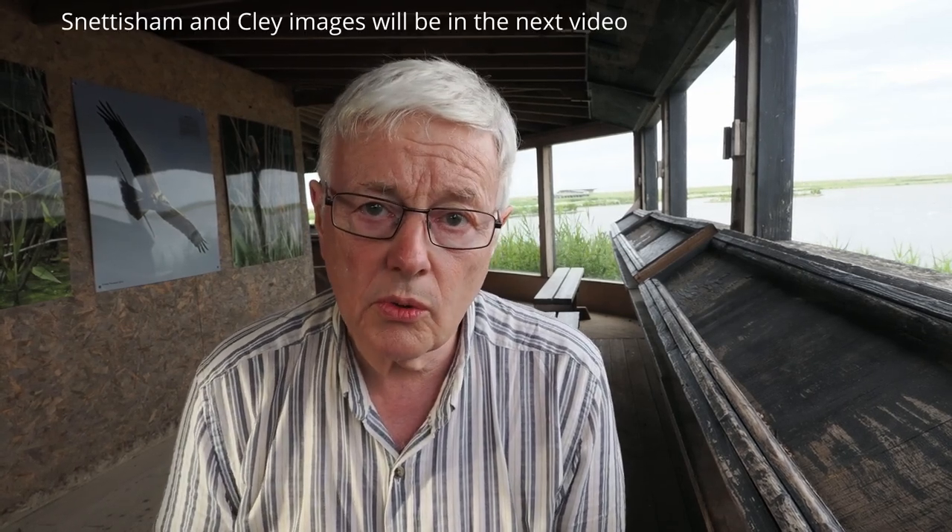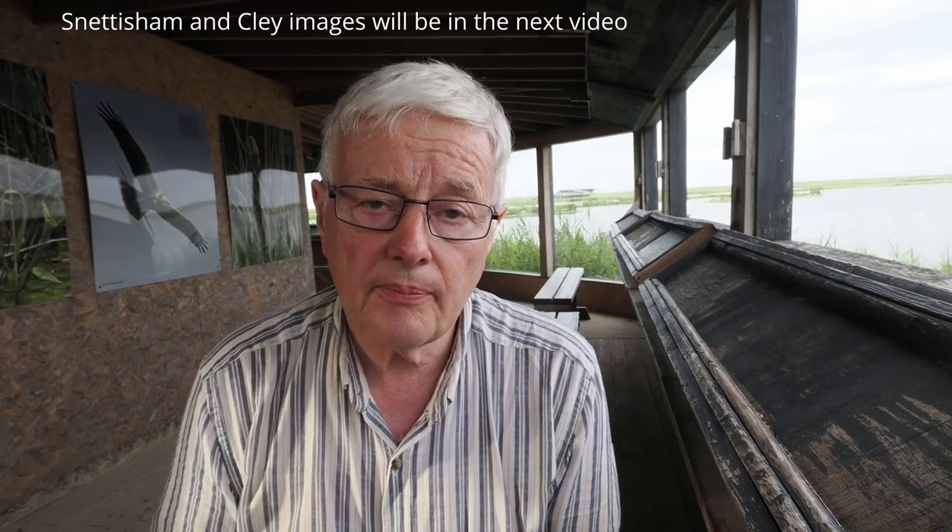The reason I'm up here is that the RSPB Nature Group had a weekend meetup. A group of about 15 of us met up and we went to Snettisham this morning — I'll show you the pictures taken there — then came on to Titchwell, and tomorrow we're going to Cley.